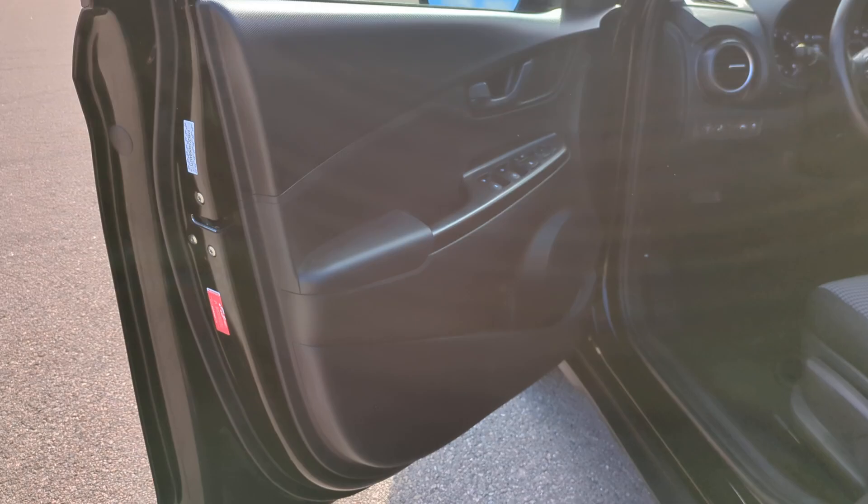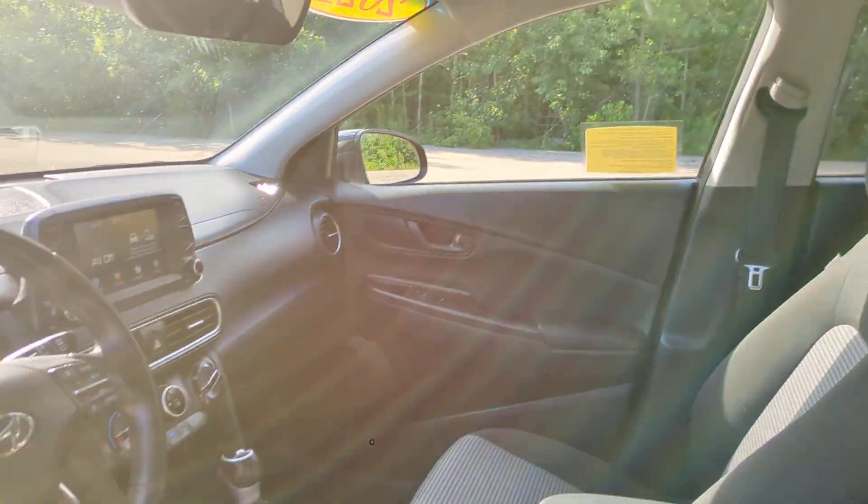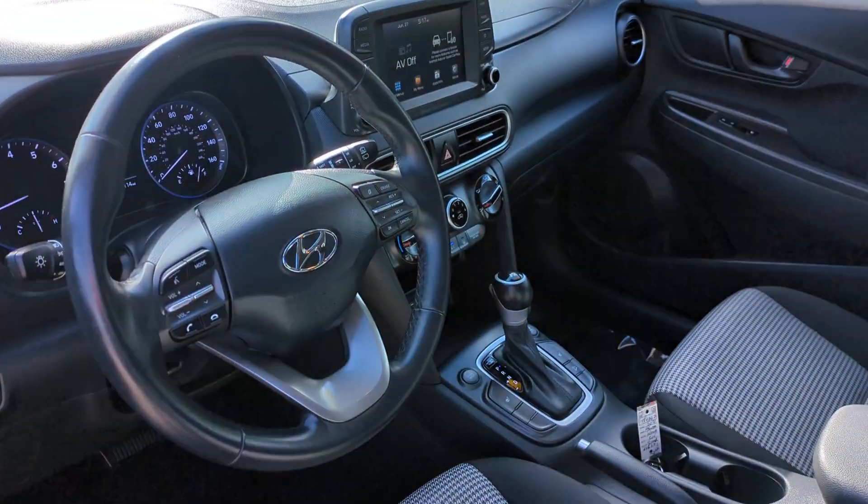Heated Mirrors, Steering Wheel Audio Controls, Electronic Stability Control, Blind Spot Monitor. Practical versatility meets breakout.